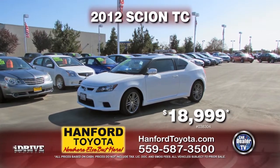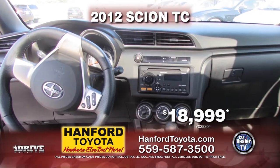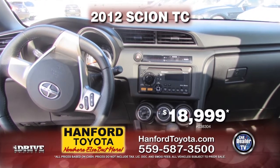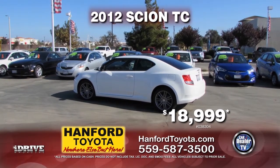Next up, we have a 2012 Scion TC. This vehicle is equipped with an automatic transmission, alloy wheels, air conditioning, power door locks, and power windows. It is only $18,999.